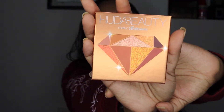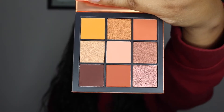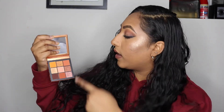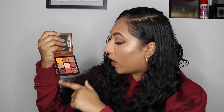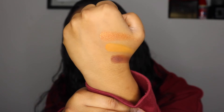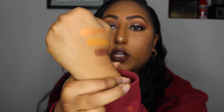Moving on to makeup — the first thing I got was the Huda Beauty Topaz Obsessions Palette. This is a new palette that Huda Beauty just released, basically an upgraded version of the small mini palette she already had. Right off the bat I can see a lot of colors I would love. It's a great palette to travel with — you have what you need for a smoky or golden look. The golds look really really nice. I swatched the gold, orange, and brown shades. I noticed the Huda Beauty shimmers work best applied with a finger.